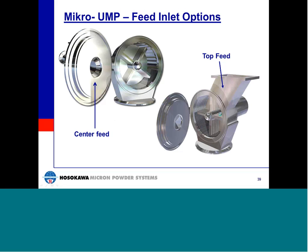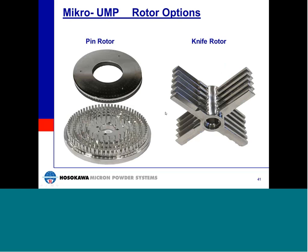Two housing designs with different feed options are available for the Mikro-UMP. The center feed option can be utilized with all three grinding elements and must be used when operating with pins. The top feed option is used for larger feed materials and when higher capacity coarse grinding is required, and can only be used with hammers or knives. The pin disc assembly includes a stationary pin disc mounted to the inside of the door cover and a rotating pin disc mounted to the main drive shaft. During rotation, the interlacing pins create a labyrinth for the product to pass through, providing ultrafine size reduction. The knife rotor is manufactured as one reversible piece, supplied with a sharp edge for applications requiring more shear force and a flat edge for applications requiring greater impact.